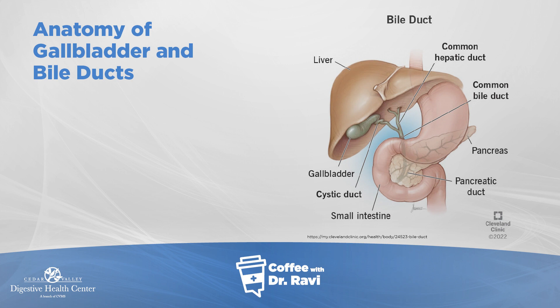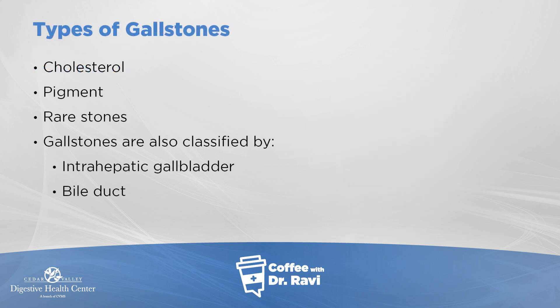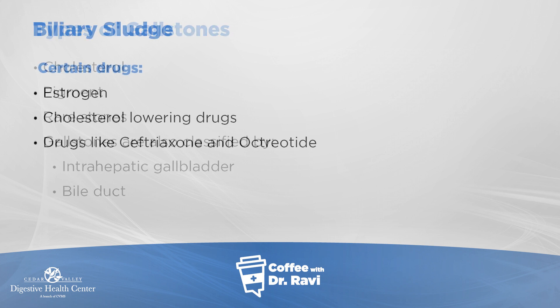These stones accumulate in the gallbladder — cholesterol stones, pigment stones, and some other rare types — and they can be classified by whether they're in the gallbladder or have somehow made their way into the bile duct. There can also be a smaller variety of gallstones called biliary sludge.